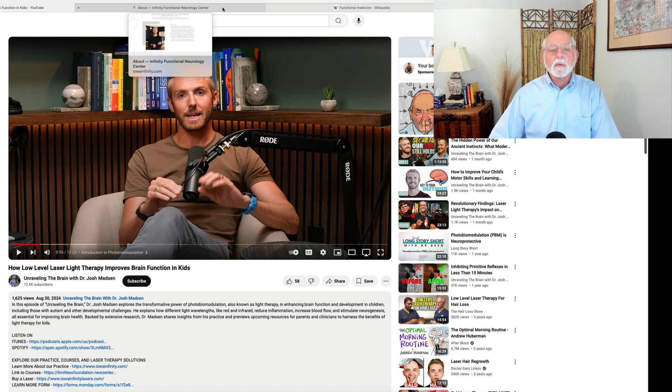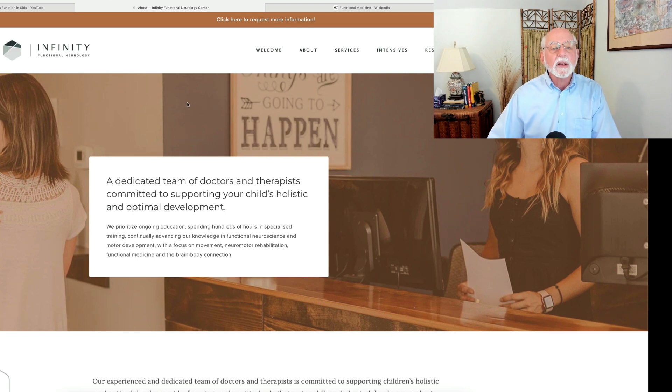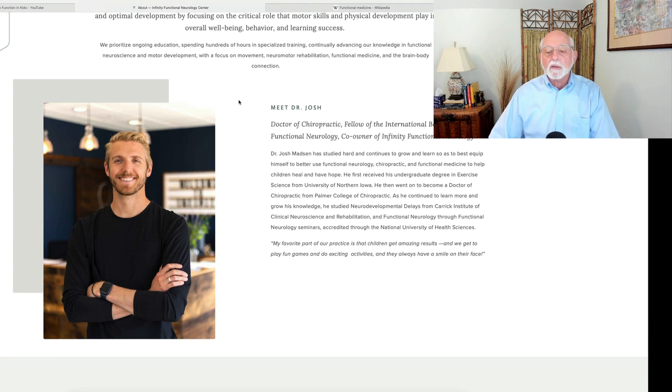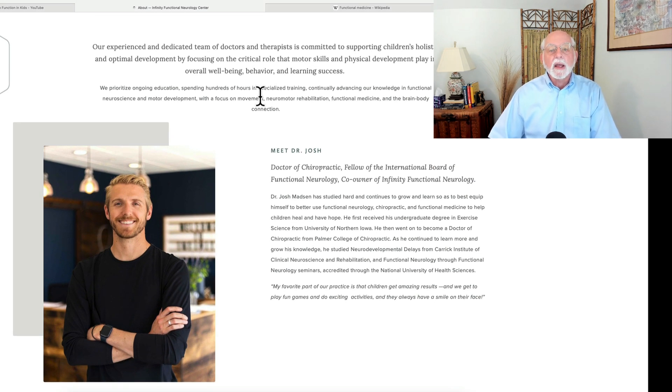Well, let's find out a little bit more about Dr. Madsen and this clinic out in Iowa. The clinic, as you see here, is known as Infinity Functional Neurology. We discover that Dr. Madsen got his undergraduate degree in exercise science from the University of Northern Iowa, then went on to get his doctor of chiropractic medicine at the Palmer College of Chiropractic Training. He's gone on to get some additional training in functional neurology, and they operate a clinic for children with a variety of disorders, including autism, ADHD, and other difficulties.